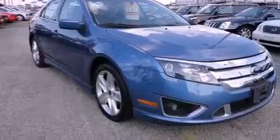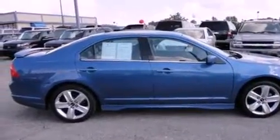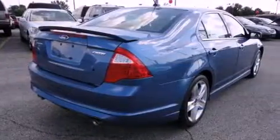With an EPA estimated rating of 27 miles per gallon on the highway, this automobile does not compromise its fuel efficiency for size, comfort, or fun.